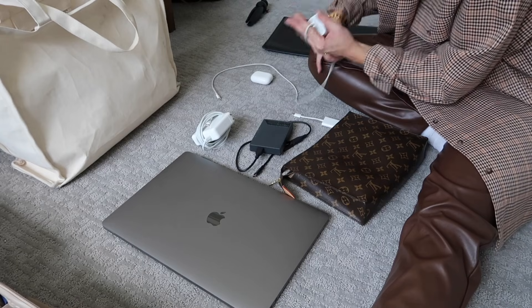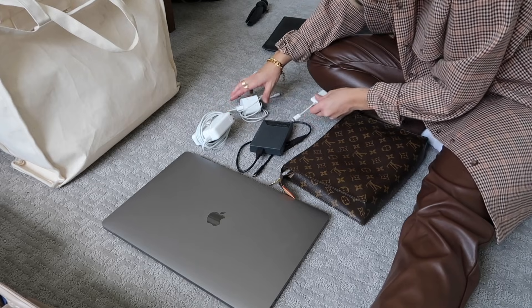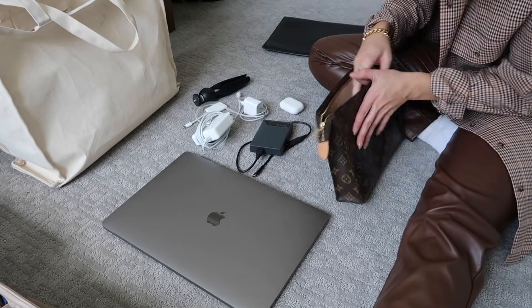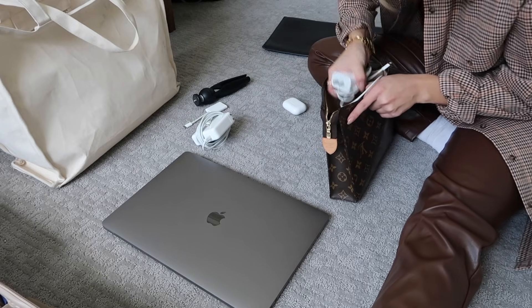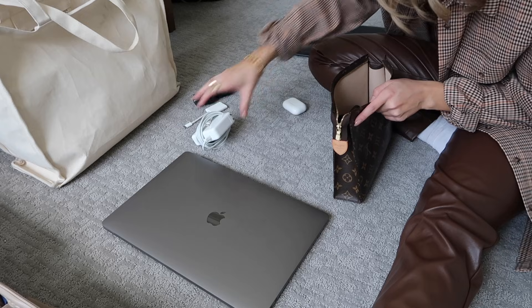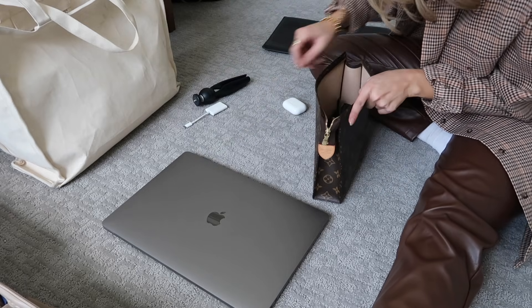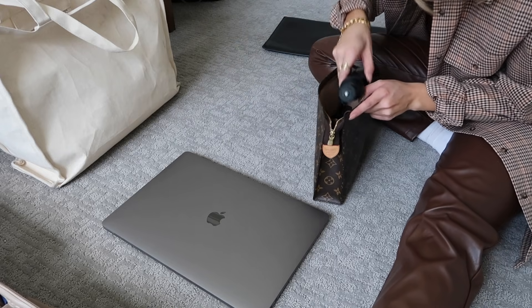For this little toiletry pouch, I use it for all of my electronics — so I have everything that I need for filming. I have my camera and extra batteries, but that's charging so I'll grab that in a little bit. I also have AirPods, an adapter, and a tripod — so that's like filming and computer stuff.